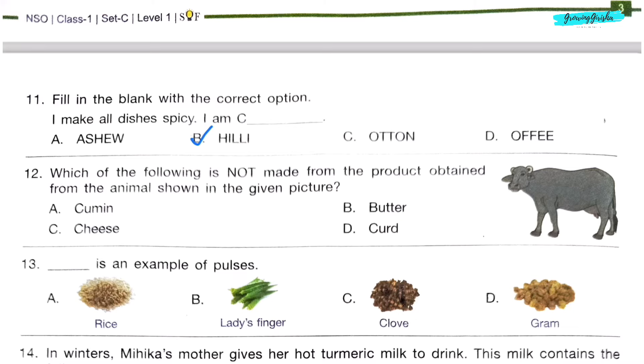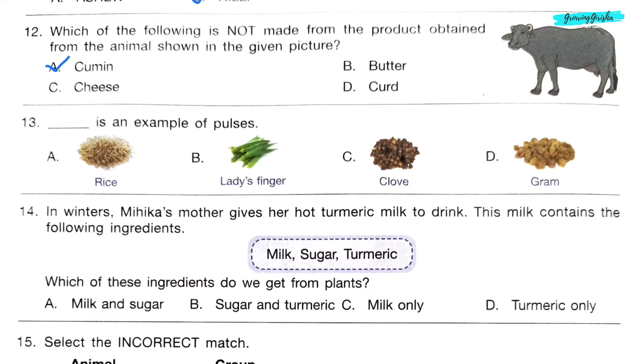Question 12. Which of the following is not made from the product obtained from the animal shown in the given picture? The animal is a cow. It gives us milk, and from milk we can make cheese, curd, and butter, but we cannot make cumin. So option A: Cumin, is the correct answer.